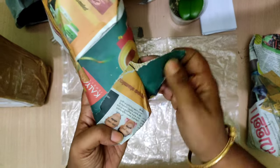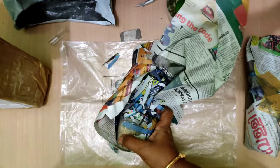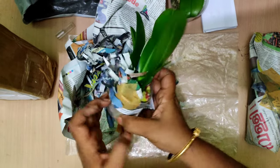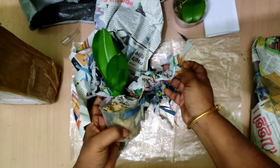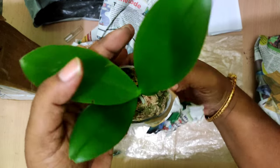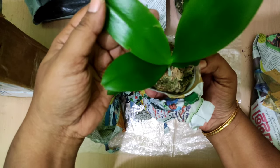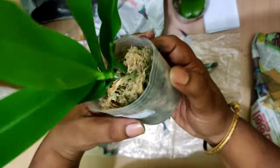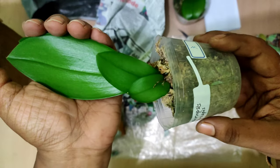Let us unbox the second one. The packing is similar. She is quite a professional in selling orchids and has been doing it for quite some time. She imports all these orchids from abroad and has a license for importing orchids, because when you import orchids from other countries you do require a license. This one has quite nice, healthy, shiny leaves. There is minor damage — maybe it happened in transport — but I'm sure it will heal up and will not affect the orchid in any way.